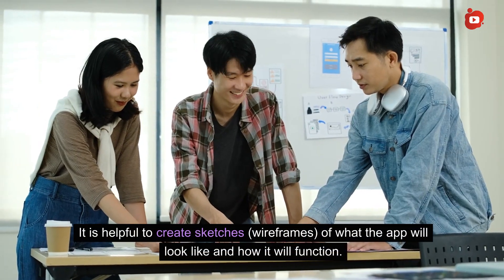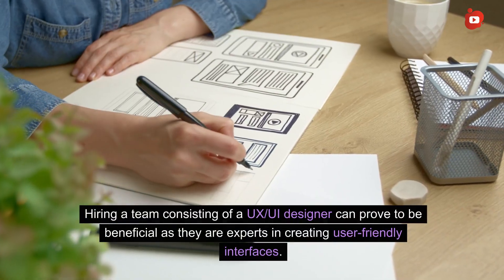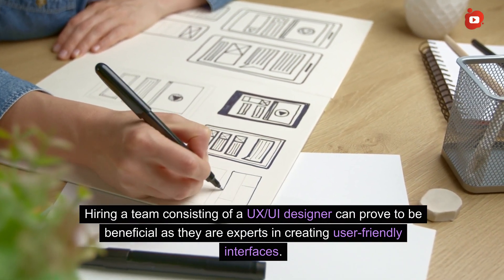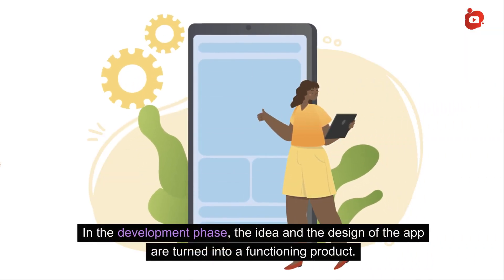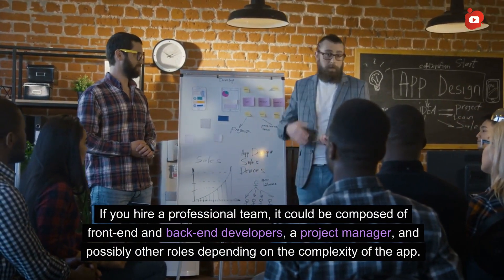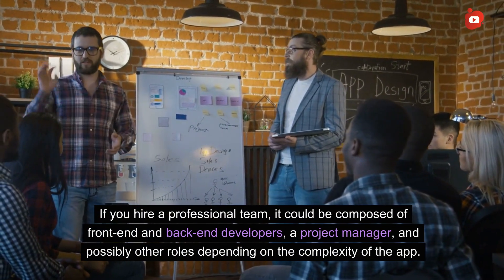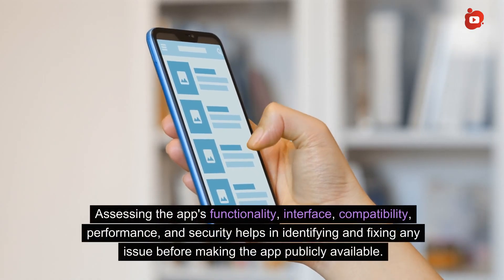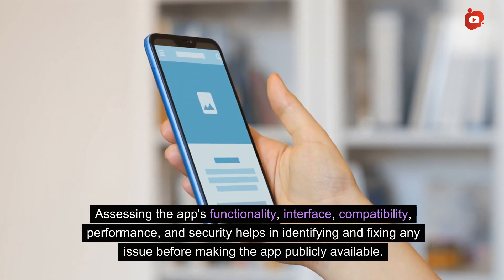Hiring a team consisting of a UI designer can prove beneficial as they are experts in creating user-friendly interfaces. In the development phase, the idea and design of the app are turned into a functioning product. A professional team could be composed of front-end and back-end developers, a project manager, and possibly other roles depending on the app's complexity. The testing phase is also crucial — assessing the app's functionality, interface, compatibility, performance, and security helps identify and fix issues before making the app publicly available.